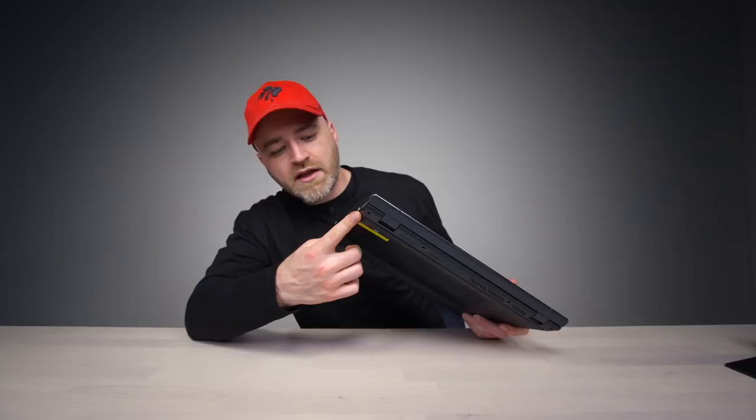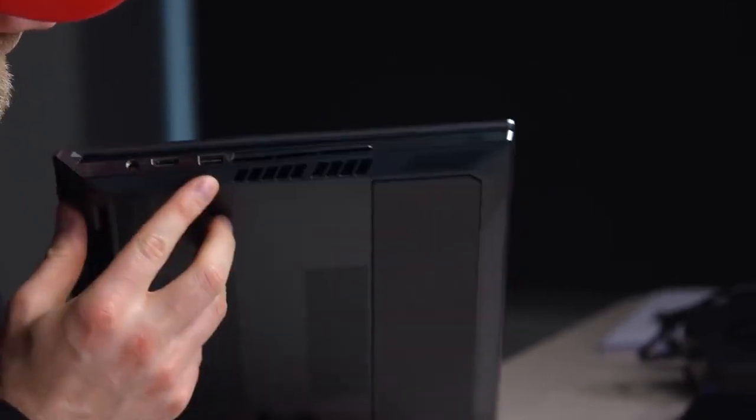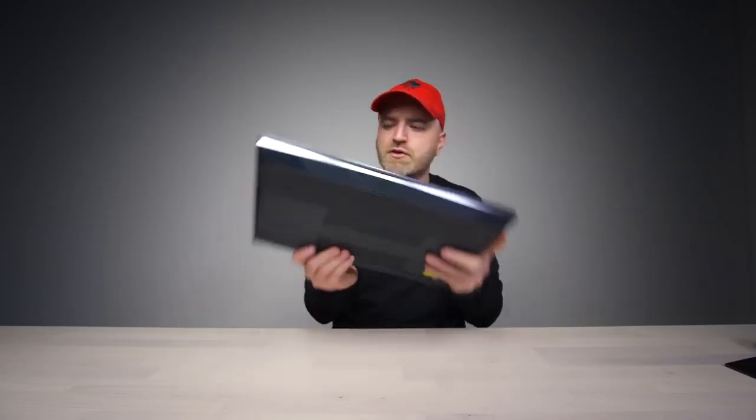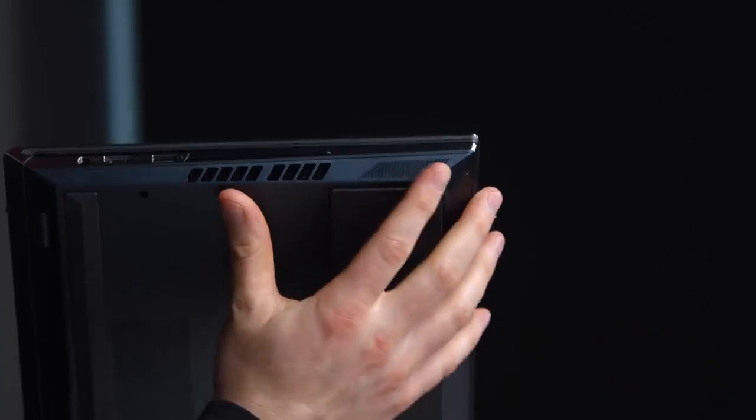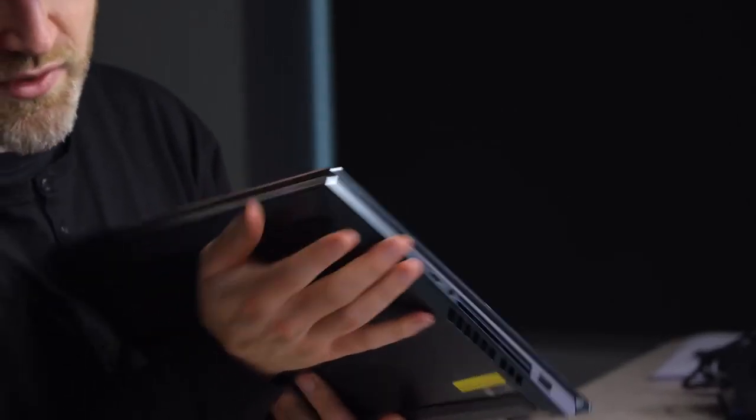Over here we have Thunderbolt 3, a Type-C connector, a headphone jack, a traditional USB port, an HDMI port, DC in, and then another traditional USB. It also looks like these are the speaker grills — a nice location for stereo separation, with a grill on this side and a grill on the other side as well.